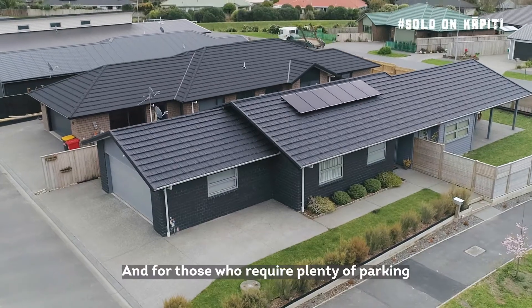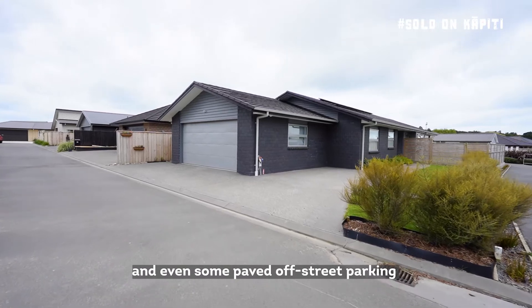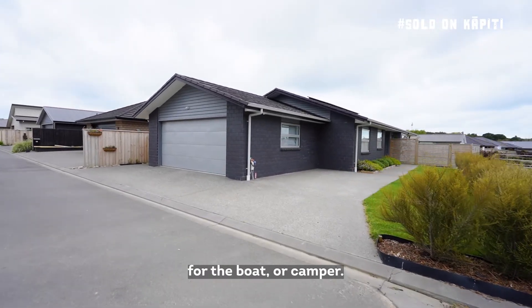For those who require plenty of parking, there's a double internal access garage and even some paved off-street parking for the boat or camper.